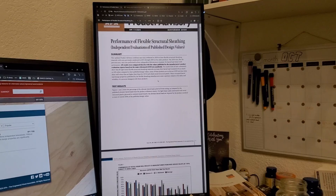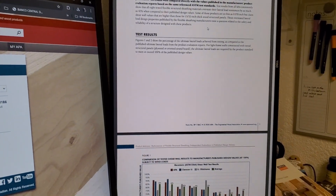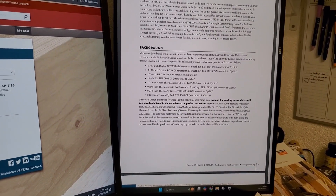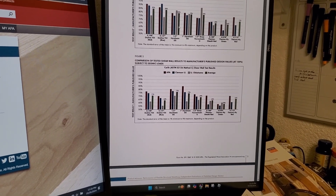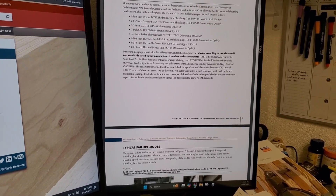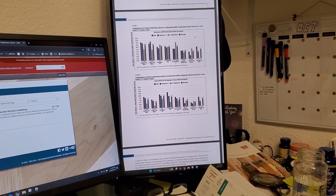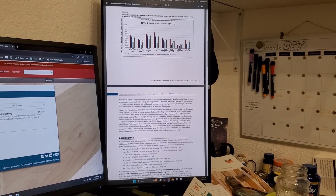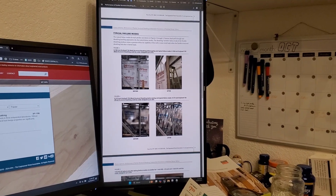Wow. This is just blowing my mind. It doesn't come as a surprise, but to have it confirmed by the APA, to have it confirmed by Clemson University, University of Oklahoma, and who knows how many other studies — what did they do differently at Dr. J to get such high values to meet those equivalencies, if these three independent testing agencies found such considerably lower standards?